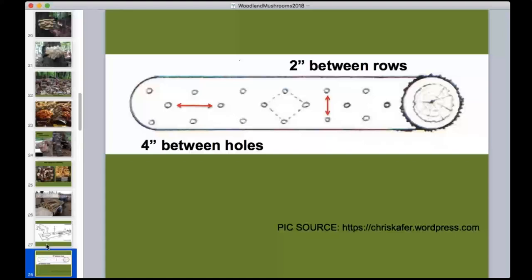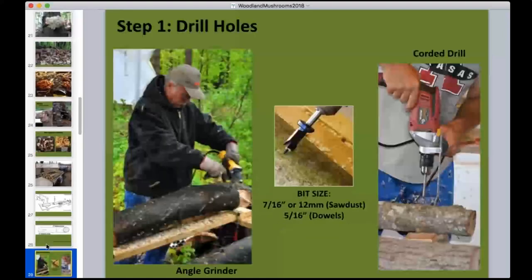The easiest drilling tool is an angle grinder retrofitted with a drill bit — about 10 times faster than a corded drill. You can certainly use a regular drill when starting out, but the wood is hard and it gets tiring. For commercial producers, the angle grinder is much faster and essentially pulls the drill bit right into the log.